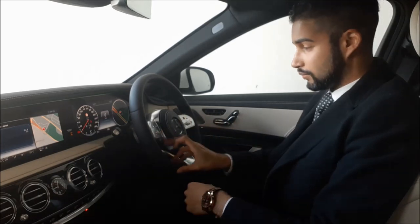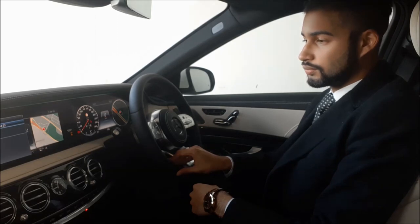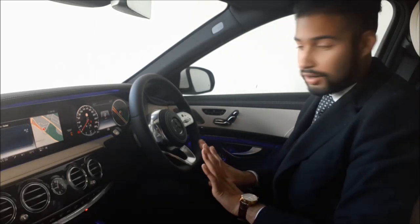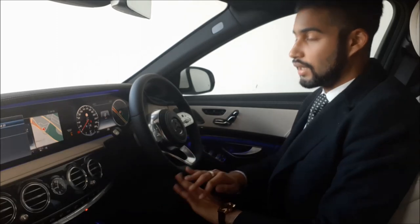So first things first — ambient light blue. Let's just set the mood in the car. Climate control.